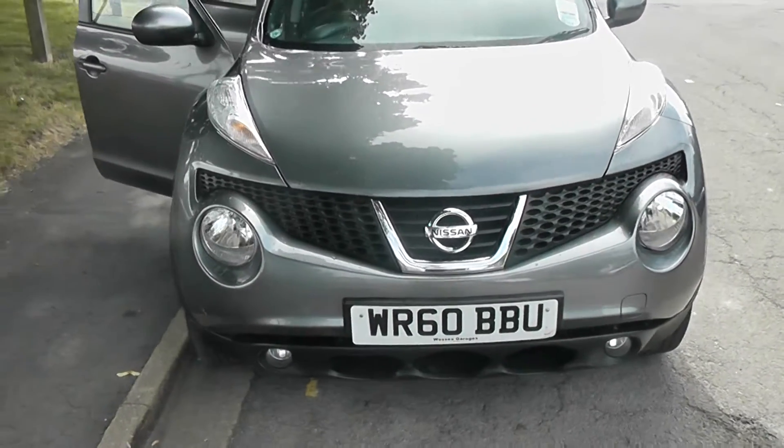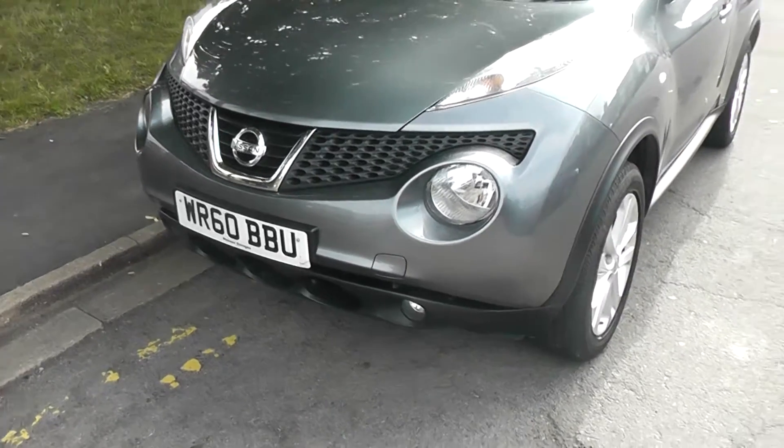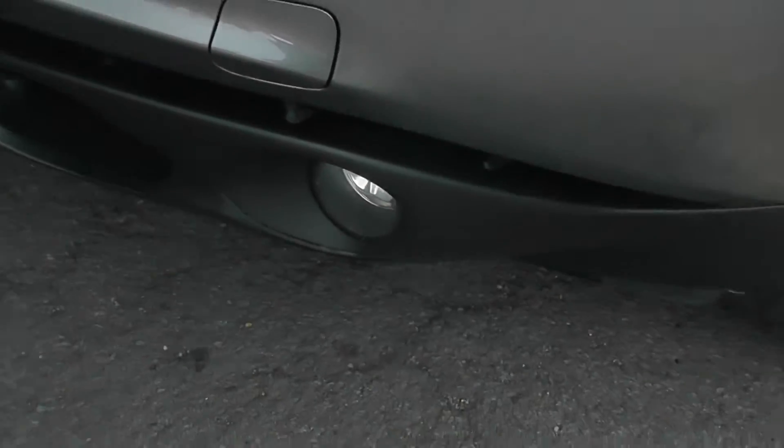This vehicle will be in tax band E, which equates to £125 of road tax per year, and insurance group number 26.